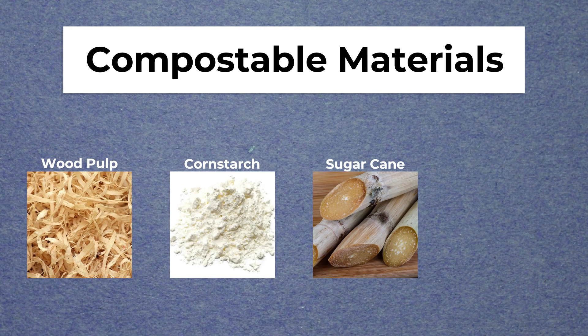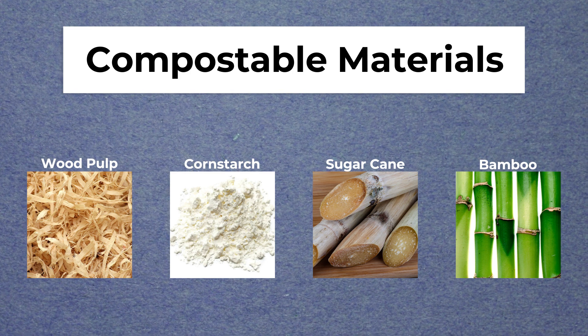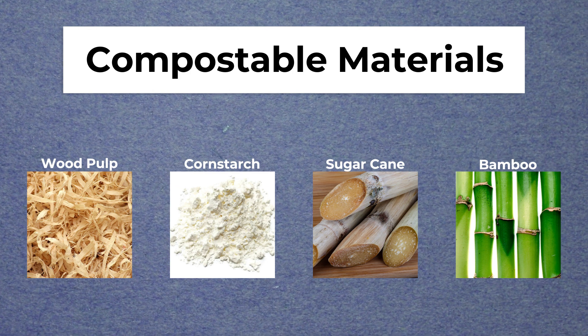Some materials used in compostable packaging include wood pulp, cornstarch, sugarcane, and bamboo. Researchers and companies are innovating to develop new plant-based materials for compostable packaging.